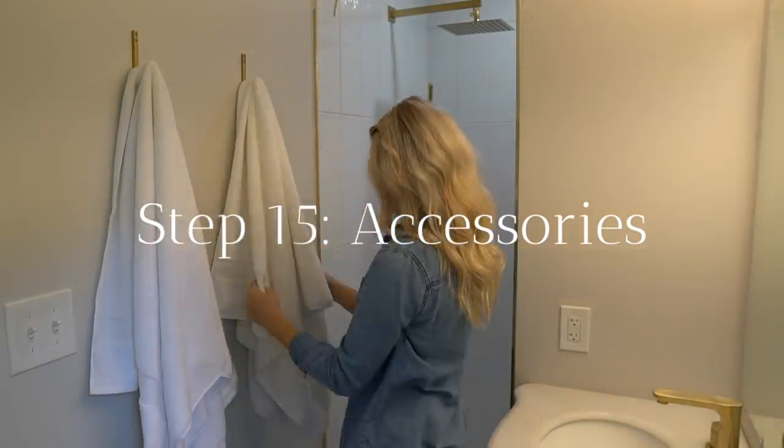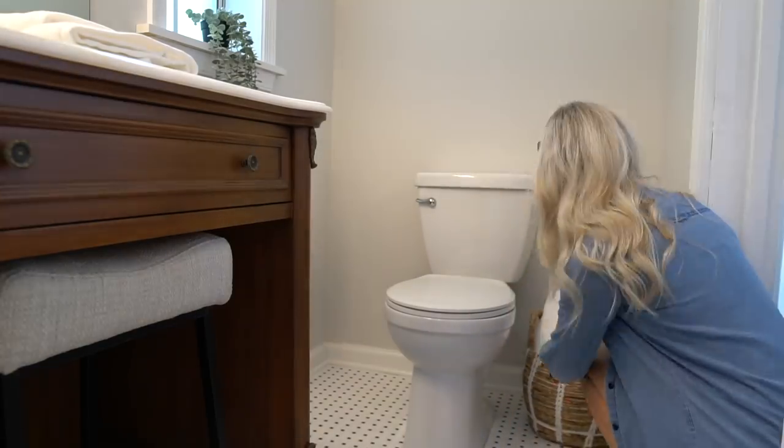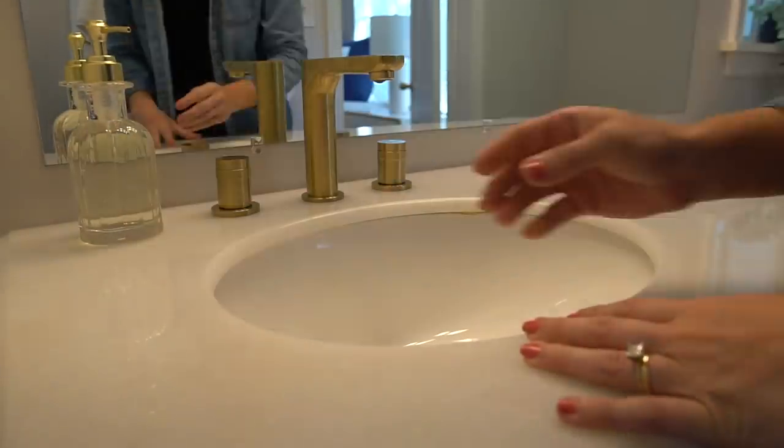Last but not least, it's time to accessorize. Add your toilet paper holder, towel hooks, mirrors, rugs, etc. Be sure to figure these items into your budget because they do add up pretty quickly.